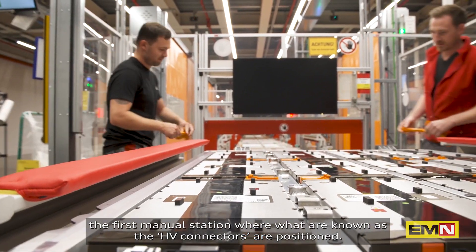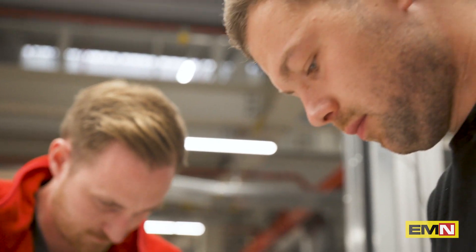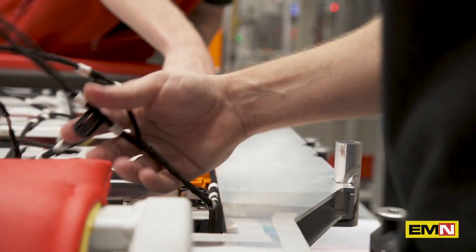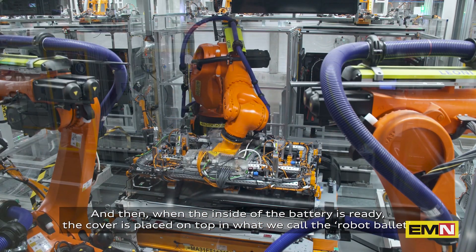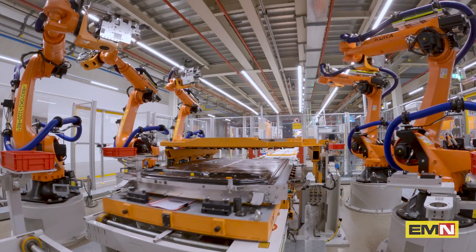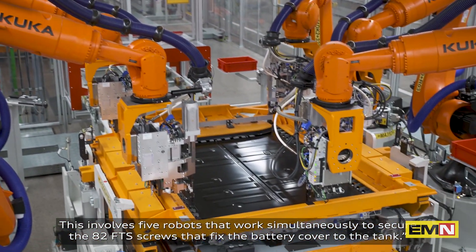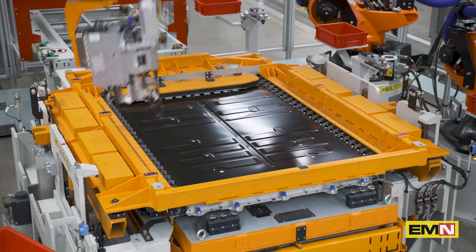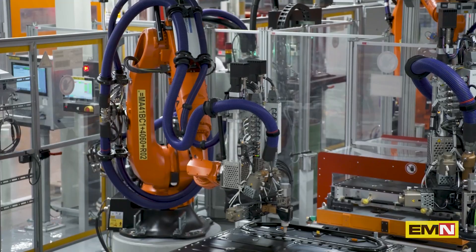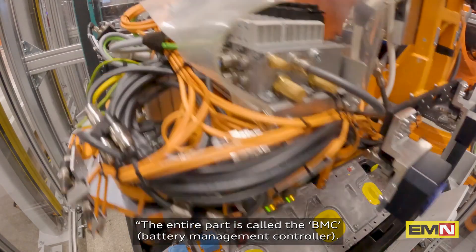Here we are at line section three, the first manual station where what are known as the HV connectors are positioned. Once the inside of the battery is ready, the cover is placed on top in what we call the robot ballet — this involves five robots working simultaneously to secure the 82 FTS screws that fix the battery cover to the tank.